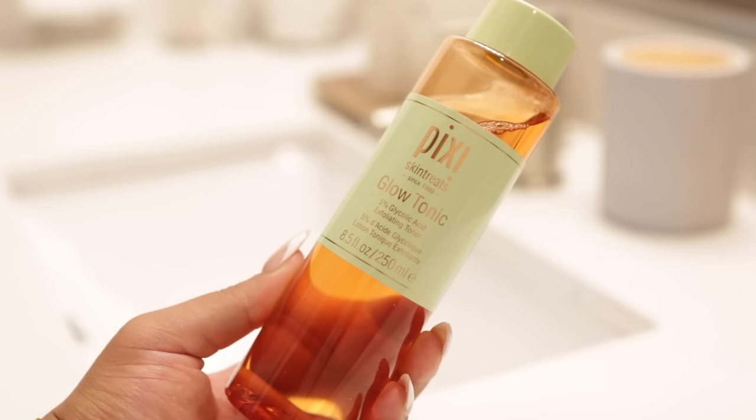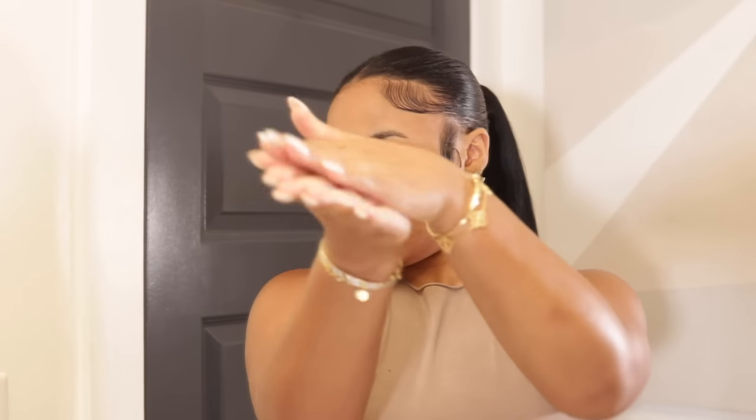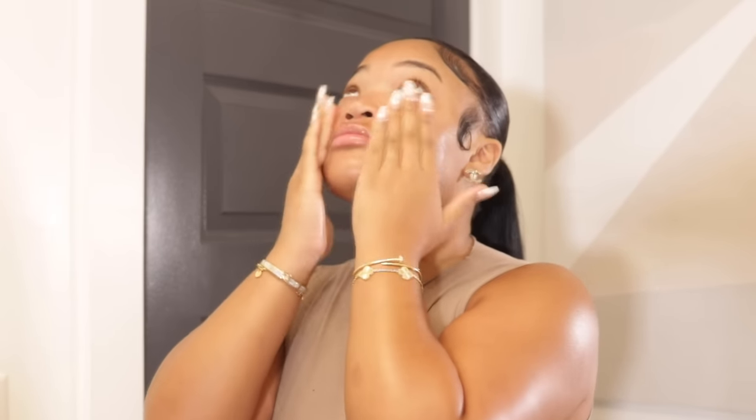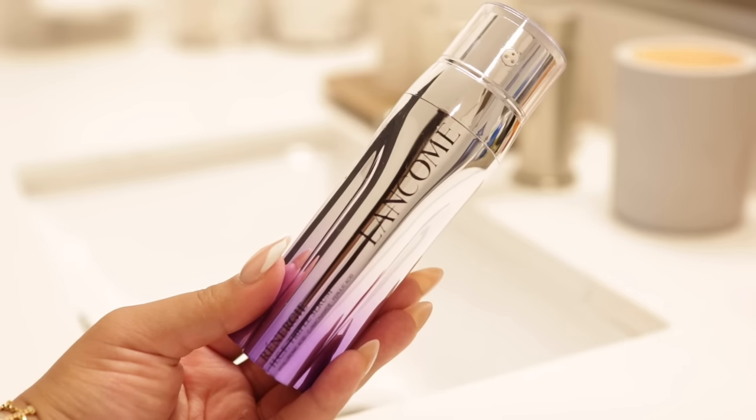This next step would have been optional since I exfoliated, but we removed the peel so I'm gonna reapply some glycolic acid. Glycolic acid is so beneficial for brightening the skin, really exfoliating to reduce fine lines and wrinkles, fight acne, and fade hyperpigmentation. This one specifically I love because it has aloe in it, doesn't dry out my skin — it actually hydrates it.